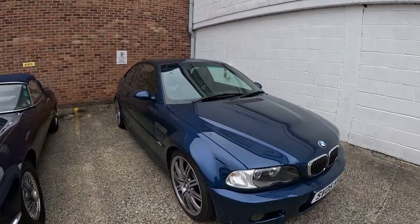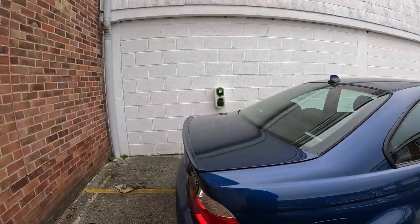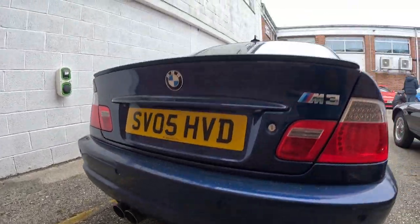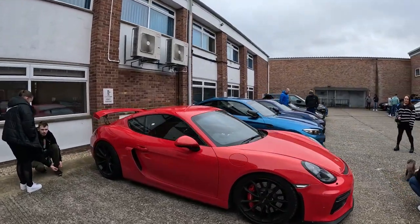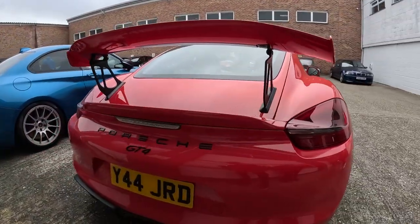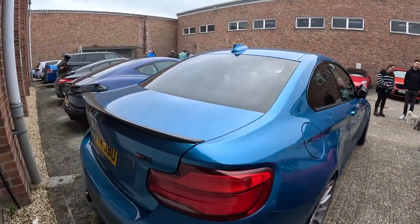An E46 M3 - I like this. Beautiful blue, not a fan of blue. GT4, oh my god, amazing. Awesome, and the M2 next to it.